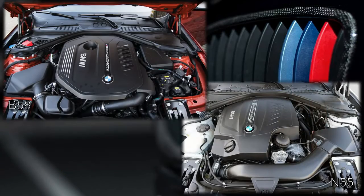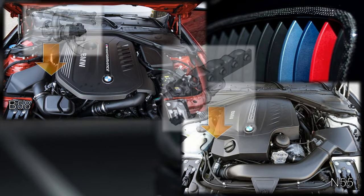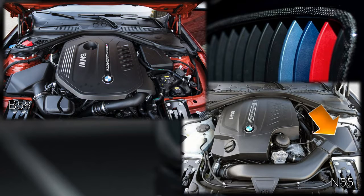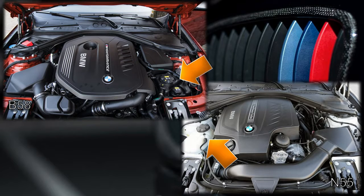Under the bonnet, they are visually different. Whilst both engines are installed longitudinally with the hot turbocharger fitted to the right-hand side, the N55's intake and muffler box are on the left-hand side away from the turbocharger, whereas the B58's intake and muffler box are on the right-hand side, near the turbocharger. The coolant expansion tank is on the right-hand side of the N55, on the same side as the turbocharger, whereas the coolant expansion tank is on the left-hand side of the B58 engine bay, away from the turbo — the cooler side.